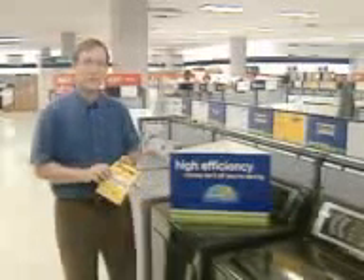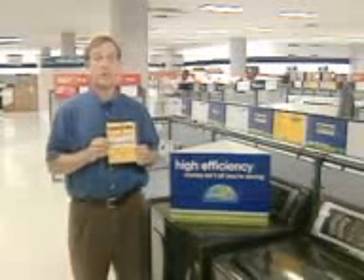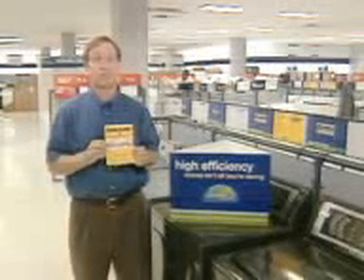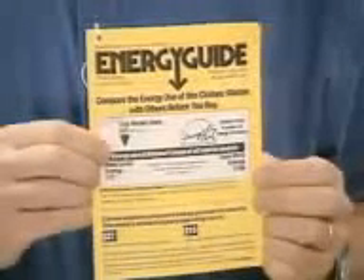For a basic energy efficiency gauge, you can also check the Federal Trade Commission's yellow Energy Guide label, which is required on all major household appliances and heating equipment. It shows the estimated operating cost of an appliance compared to other models of its type.